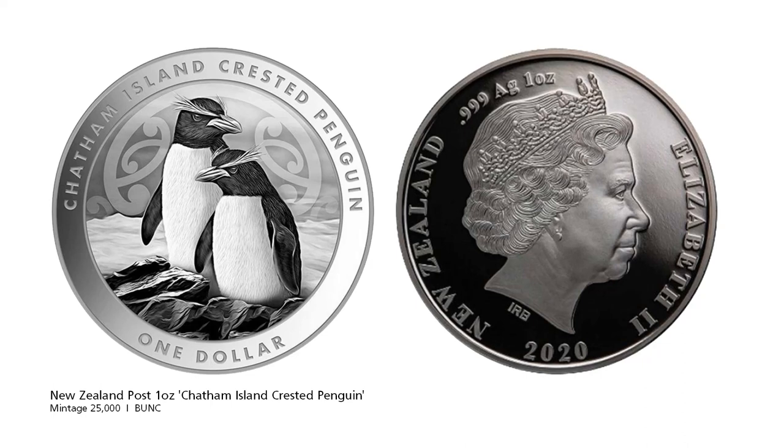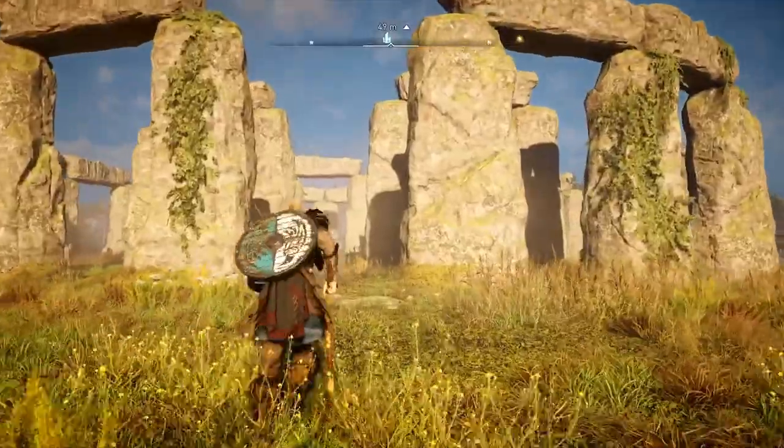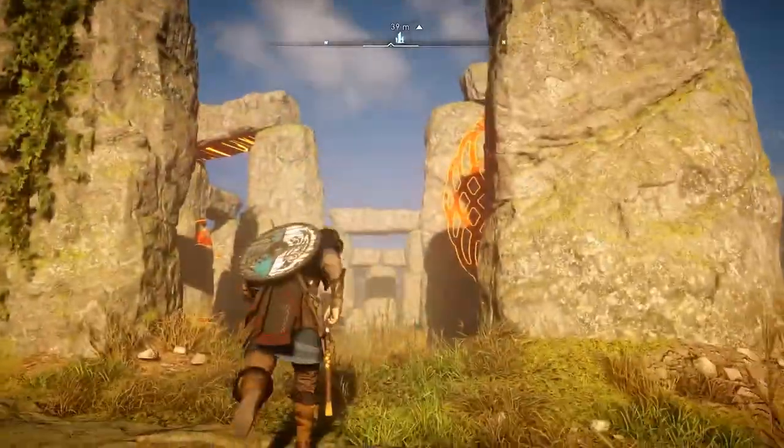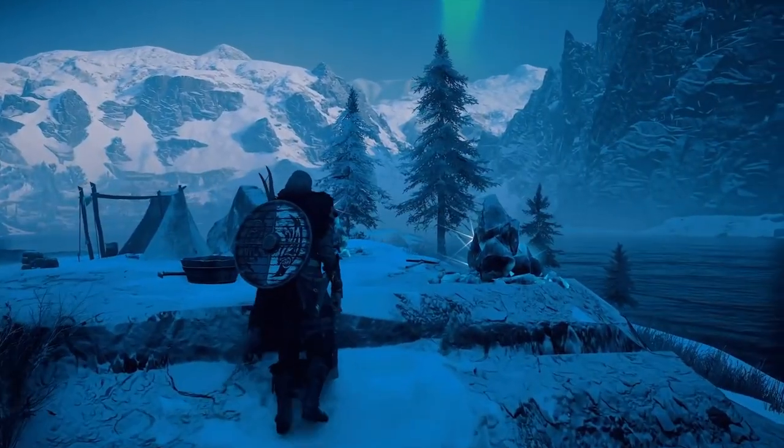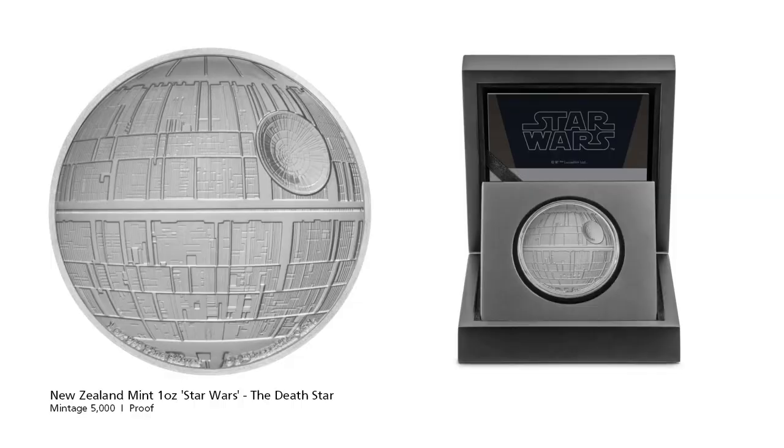Next, some culture related coins. Talking about the New Zealand Mint — here they are on schedule, and no surprise, it's another Star Wars related coin. While the Death Star has featured in the past in the 2oz ultra high relief format, this is a 1oz proof version of the coin, so it will be a little bit more affordable than the 2oz version.